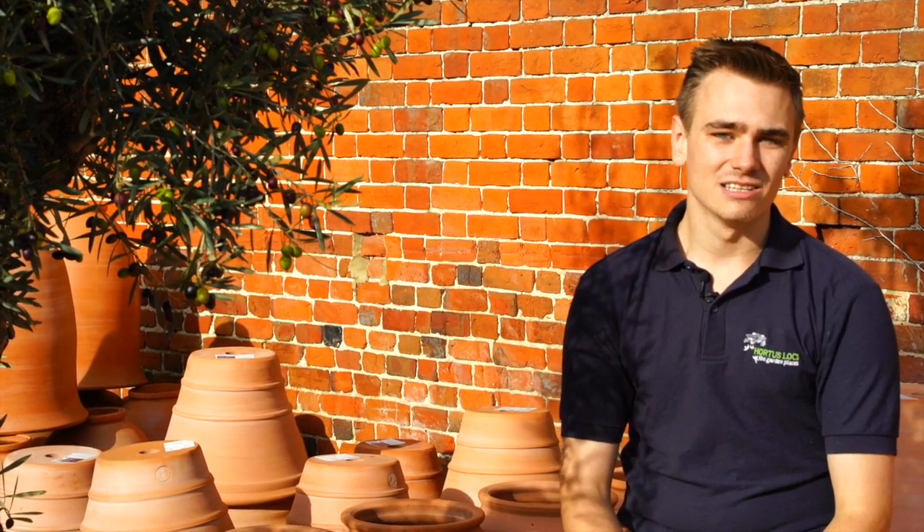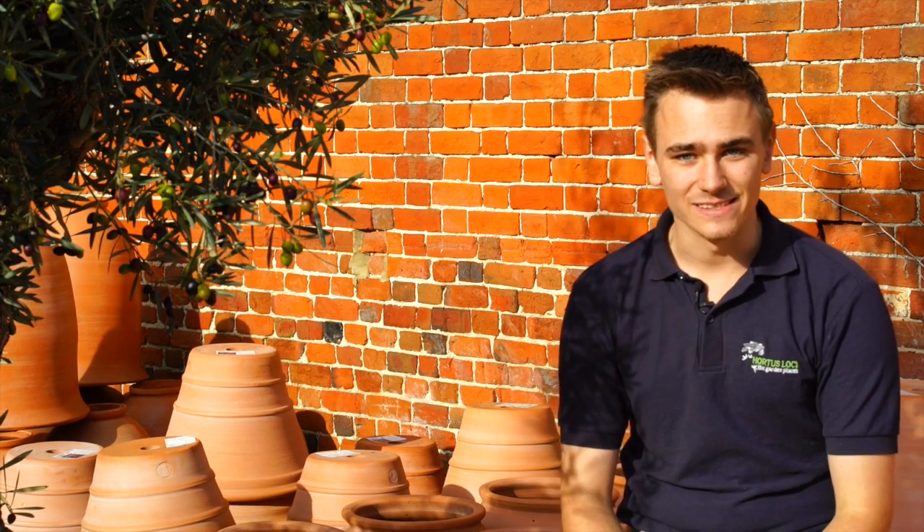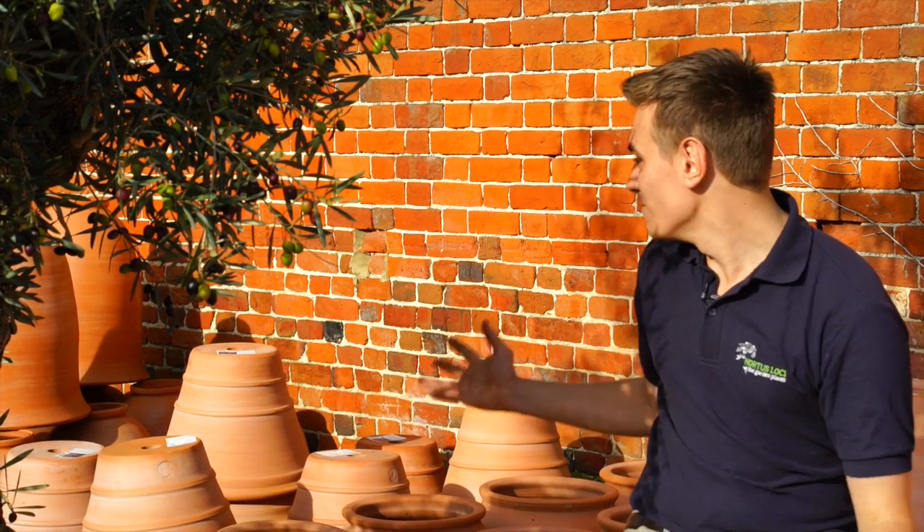Who doesn't love a hand-thrown terracotta pot? They really are the jewel to any garden. Here at Horta Slok, I am sat amongst some of our many, many terracotta pots that are hand-designed and hand-thrown over in Turkey by award-winning world champion Turkish terracotta throwers.